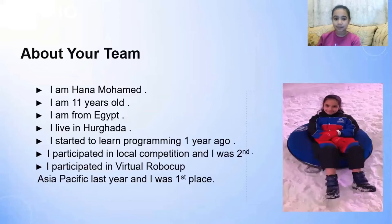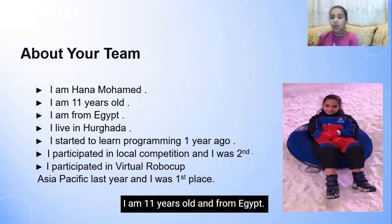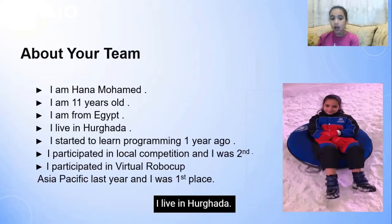About my team: I am Hannah Mohamed, I am 11 years old, I am from Egypt, I live in Hurghada.